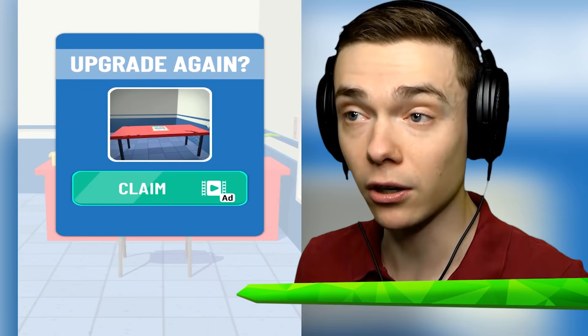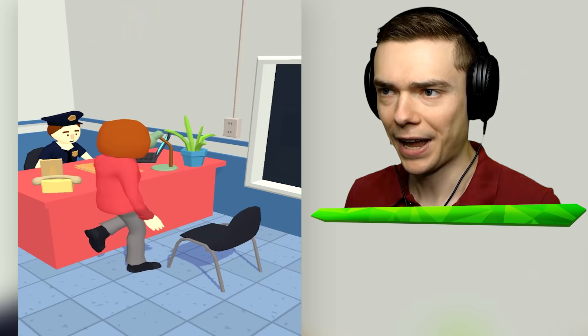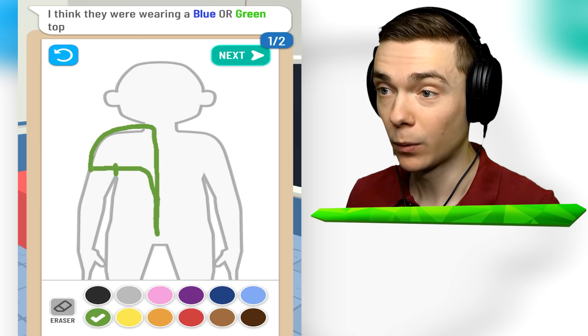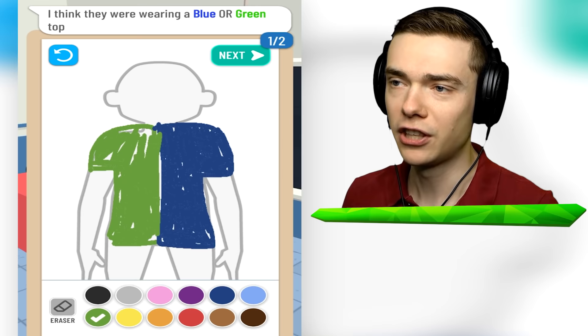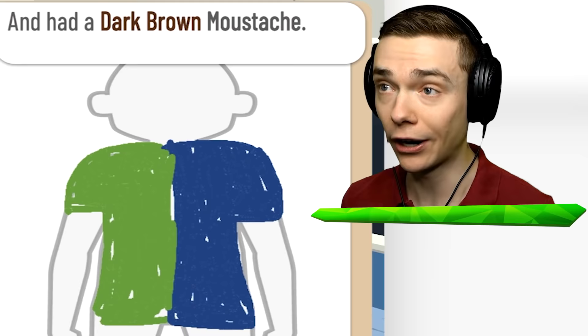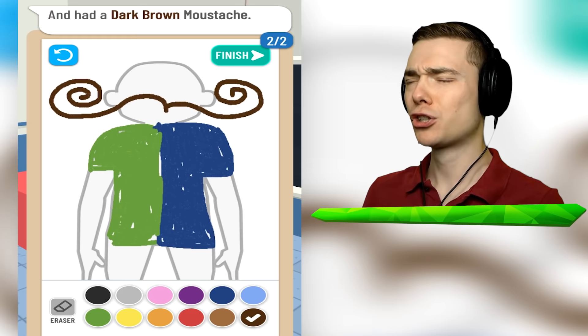Let's upgrade - we get a picture. My beautiful wife and kids, is that what the picture is? Let's get the next criminal - the corner shop culprit. I think they were wearing a blue or green top, so we're just gonna draw both. One side is gonna be green and the other side is gonna be blue. One side is Sonic-like and the other side is Hulk-like. Big shoulders - this criminal has been sipping all them protein shakes. They also had a dark brown mustache. If that isn't my speciality - look at this beautiful mustache. This criminal is toast!